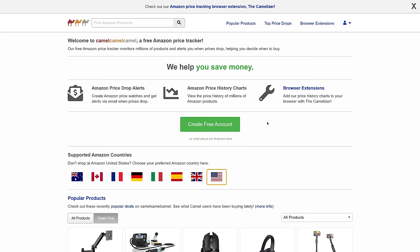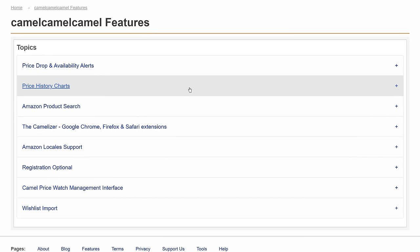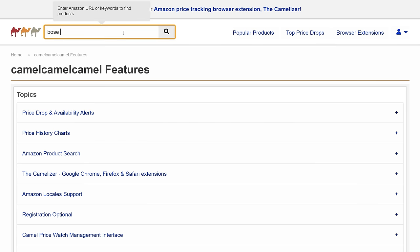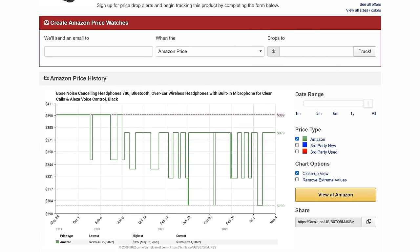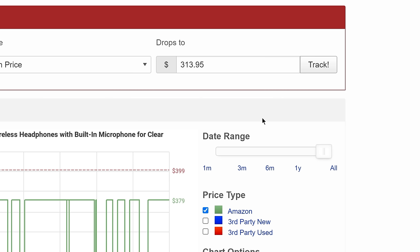Camel Camel Camel isn't your typical content affiliate site. They are a data company that provides free tools and information on Amazon product prices. Here's how their site works: just search for any product as you would on Amazon, click on a product you want to research, and you'll see historical pricing data. If you're not in a rush to buy, you can set price alerts to get notified when a product drops to a certain price point.